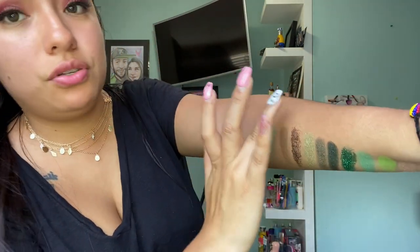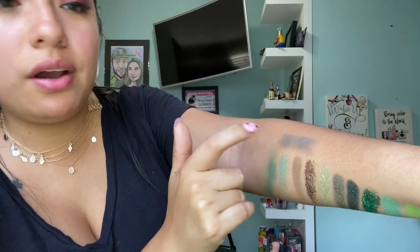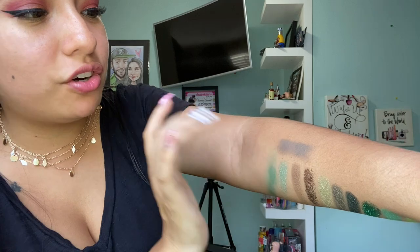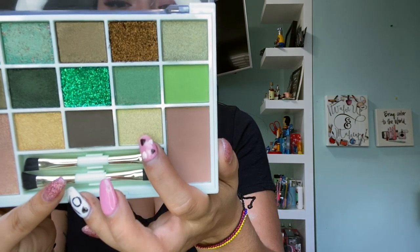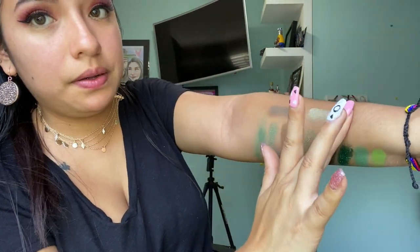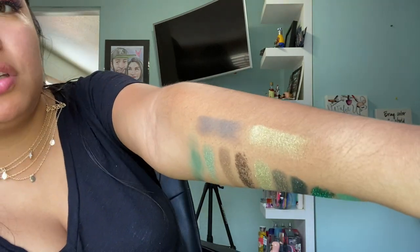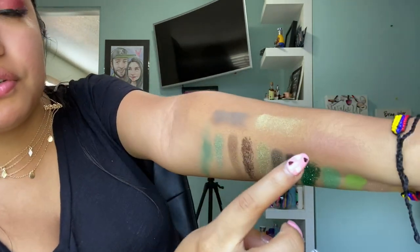The next one I'm going to swatch — in the pan it looks like a brown chocolate color, but on my arm it swatches like a gray-blue color, totally different from the pan. Now going with 'Blunt' and 'Hush' — that is such a beautiful color. And this one — you can barely see it because it matches my skin tone, but the color was actually really nice. I could use it even as a bronzer.